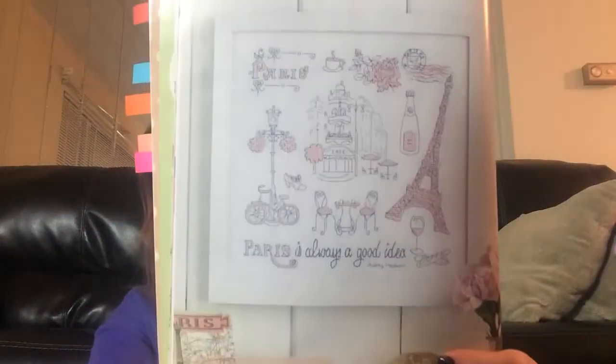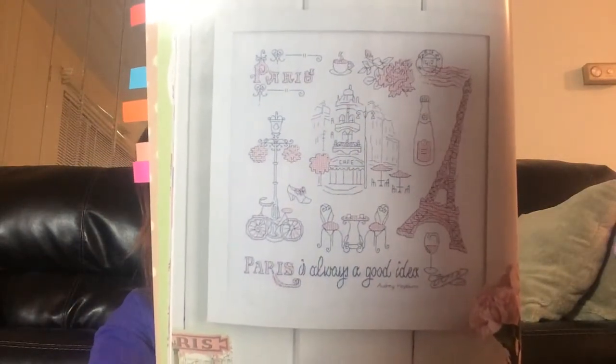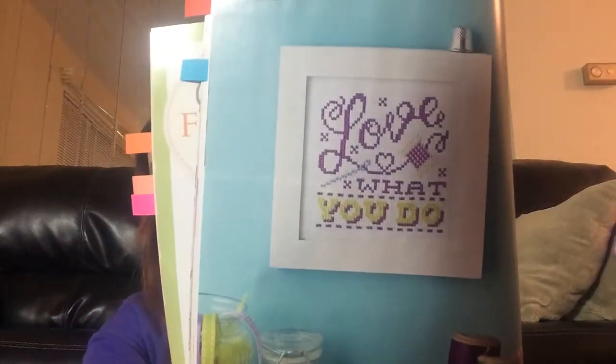J'adore Paris — I guess this is called the Paris pattern. Beautiful. I've seen a couple of people do this one on Facebook. And I guess it's part of J'adore Paris — a little mug wrap thing, and here's a little tea fob with the Eiffel Tower. Love What You Do. It's called So In Love.